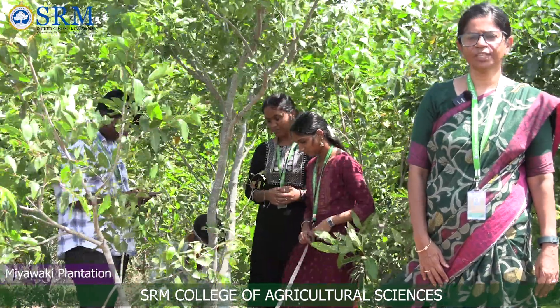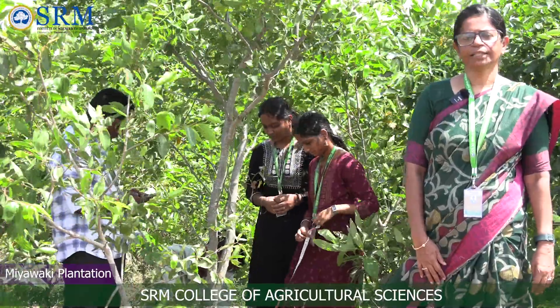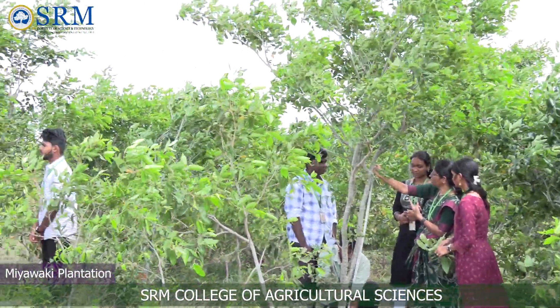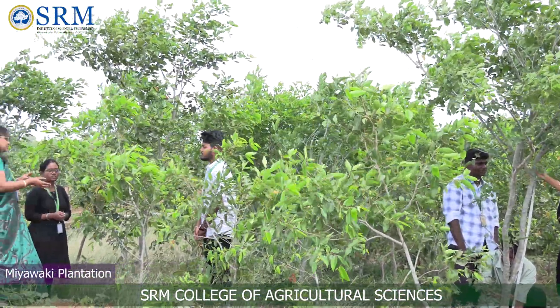I am Dr. S. Geetha, associate professor and head of the Department of Natural Resource Management. Here, students are learning in the agroforestry class about the Miyawaki plantation.